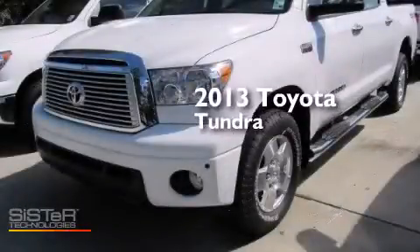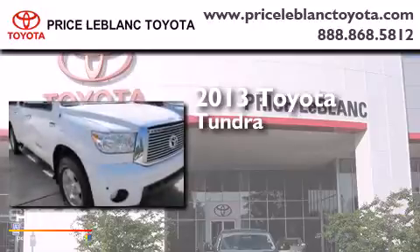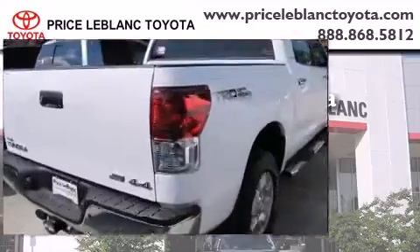This is a brand new 2013 Toyota Tundra. It features a 5.7 liter 8-cylinder engine, a 6-speed automatic transmission, and the added capability of 4-wheel drive.